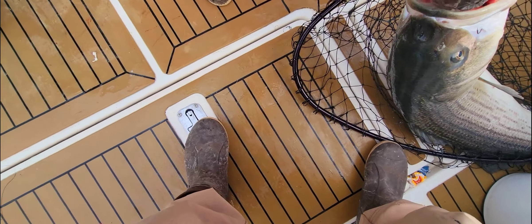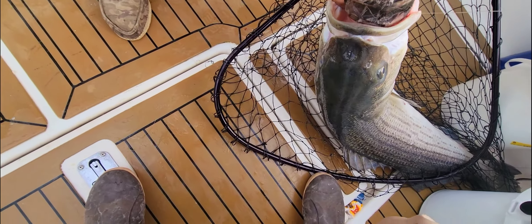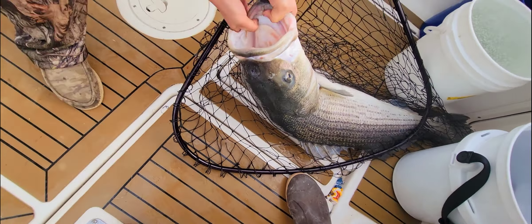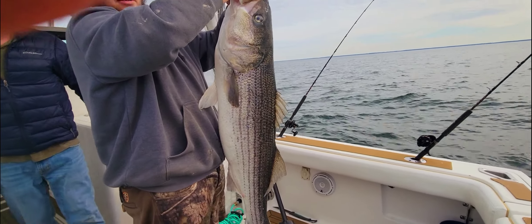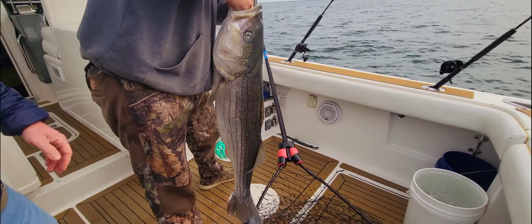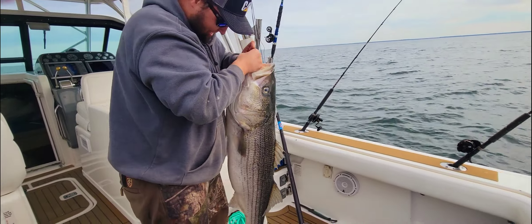Let's try and get that hook out of there. Hold that thing up, folks. That fish is 55 to 56 inches long — a dinosaur. It's a big, big striper.